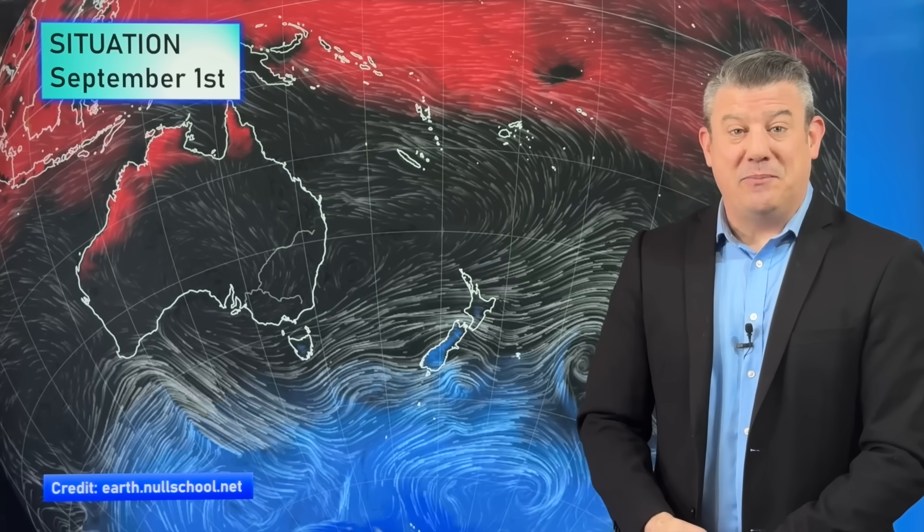Hello, kia ora, g'day. I'm Philip Duncan from WeatherWatch TV on YouTube with your Australasia Climate Watch update recorded on the 1st of September, brought to you by ruralweather.co.nz.